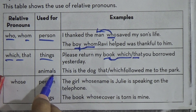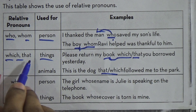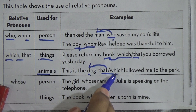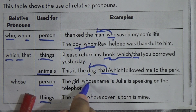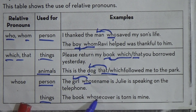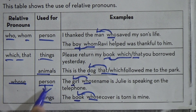That you borrowed yesterday. For animals: this is the dog that or which followed me to the park. So we use 'which' and 'that' in case of things and animals. That and which modify the word 'dog'. Next: 'whose'. We use 'whose' in case of any person or thing. The girl whose name is Julie is speaking on the telephone — 'whose' modifies 'girl'. The book whose cover is torn is mine — 'whose' modifies 'book'. So we use 'whose' both in case of person and thing.